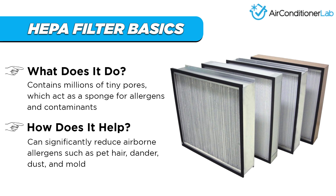A true HEPA filter is the only certified filter that captures 99.97 percent of airborne contaminants down to 0.3 microns. This includes allergens, dust particles, pet dander, and other allergy-causing pollutants.